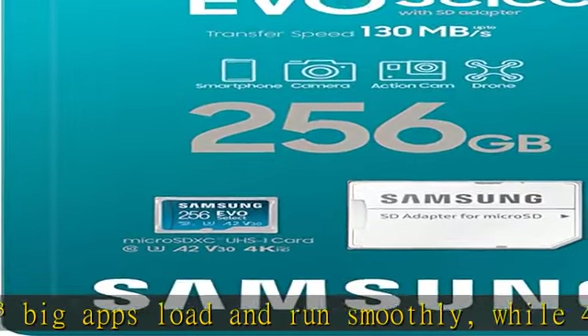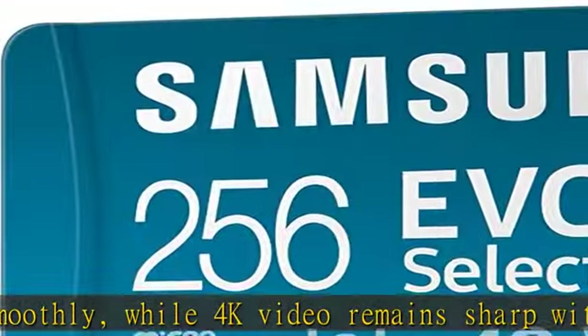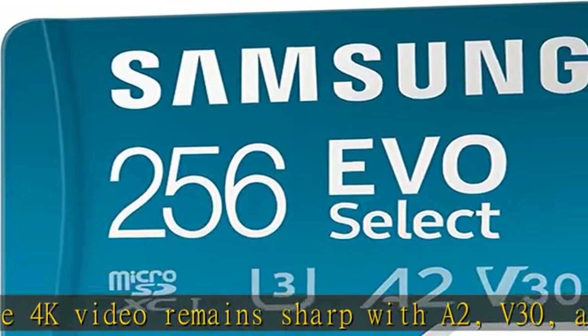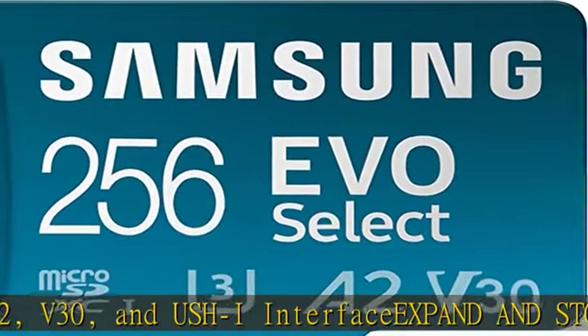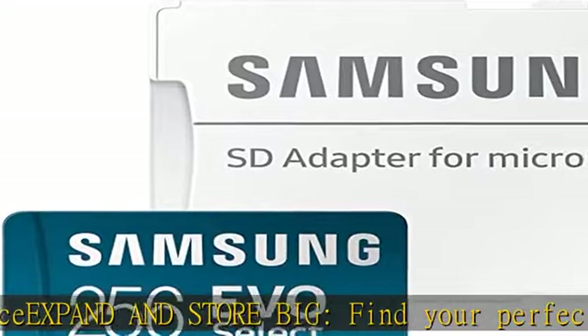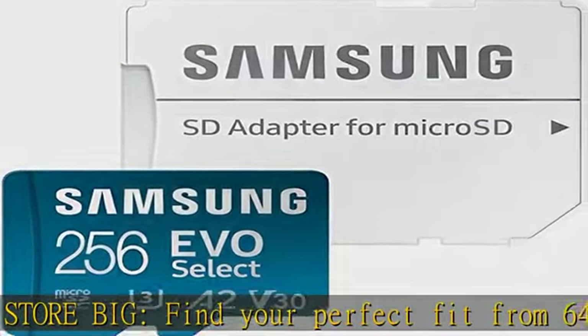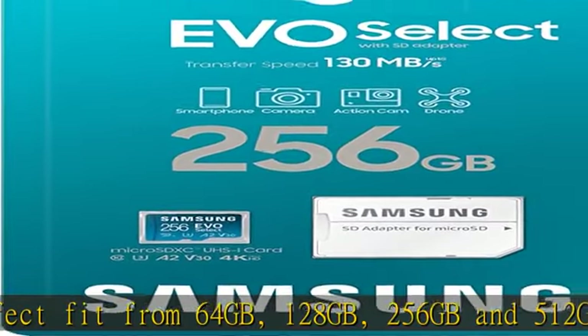EVO Select Plus provides reliable storage and takes on life's adventures with water, temperature, X-ray, magnet, drop, and wear protection, backed by a 10-year limited warranty. Flash memory card performance and reliability you can count on — all firmware and components are produced in-house. Check the description to get this product today at the best price.